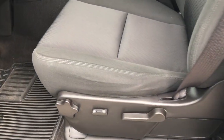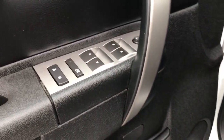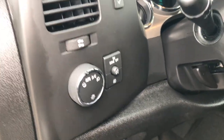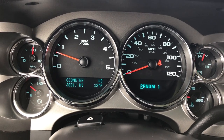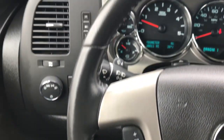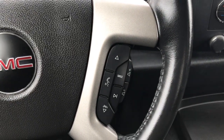Inside, the SLE 1 package gives you the black cloth interior. There are no rips or tears in these seats — very clean. It has a power driver seat, factory all-weather floor mats throughout, power windows, power locks and power mirrors. This one comes with the factory brake controller, auto headlamps, the information center showing 38,011 miles, compass, outside temperature display, and the instrument cluster is super clean. It has cruise controls on the leather-wrapped steering wheel and Bluetooth audio controls on the other side.